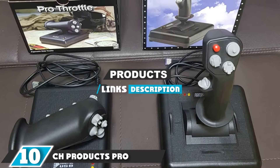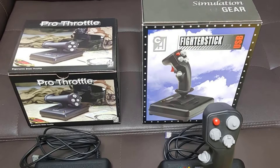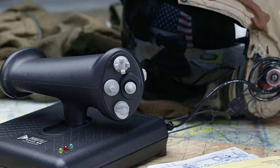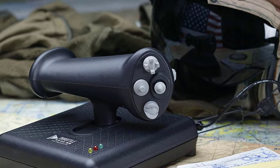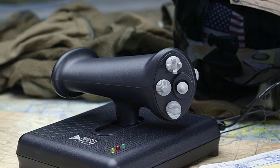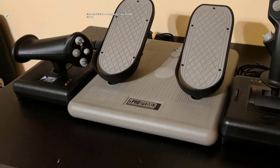At the 10th position of our list, we have CH Products Pro Throttle USB. Don't want to spend a fortune but still want to live the YOLO life and get into flight and space simulation games? We've got you covered. In joystick parlance, this model is an infant but with tons of experience. A homegrown brand with roots from Europe, CH Products is the real underdog here — an old brand with over 30 years of presence in the gaming and tech realms, and this pro flight stick is one of its best-selling models.